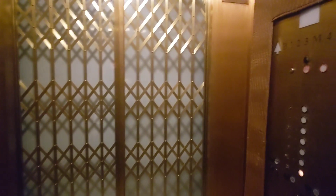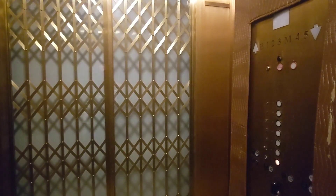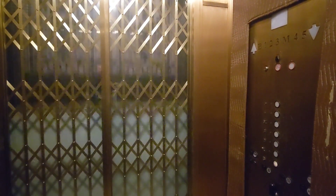This one goes to the basement, but we're not going to get off down there. Same as the other one — this one's padded up too.